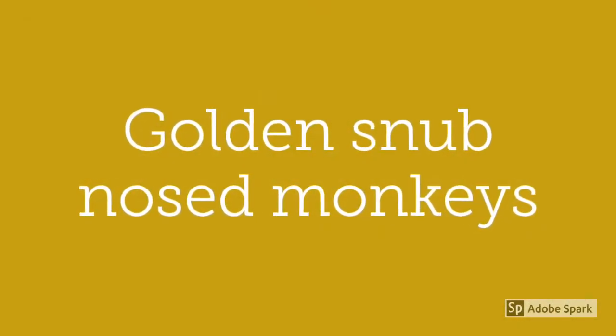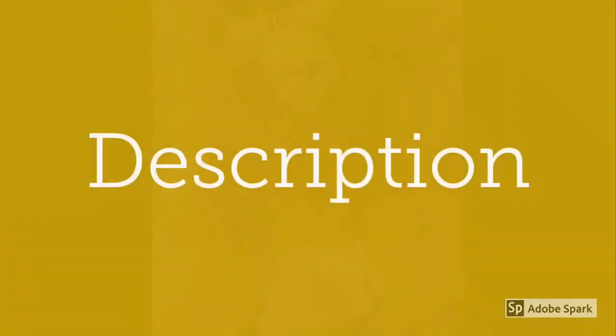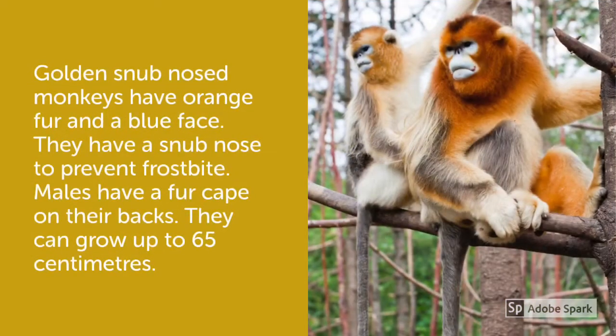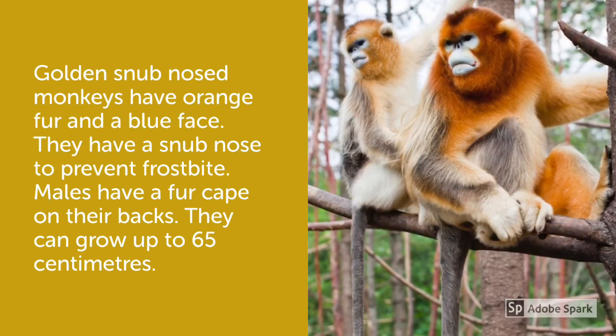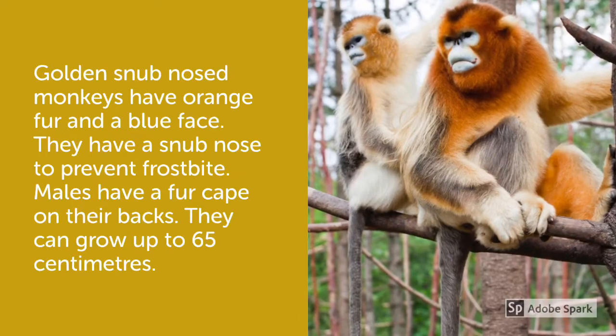Golden Snub-Nosed Monkeys have orange fur and a blue face. They have a snub nose to prevent frostbite. Males have a fur cape on their backs. They can grow up to 65 centimeters.